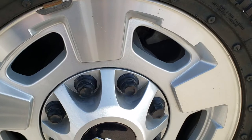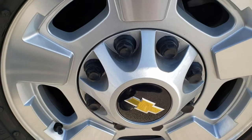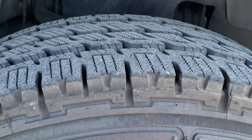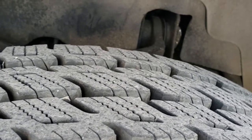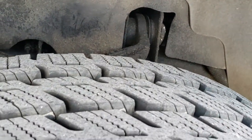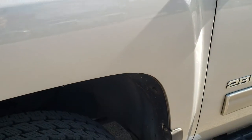Factory alloy rims absolutely perfect — I didn't see any corrosion on them. It has Nitto Dura Grappler Highway Terrain tires, LT245/75R17, and they look like they have just about all the tread left. I'd say 80 to 90 percent on those tires, maybe even a little bit more.